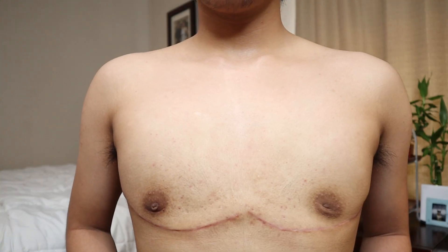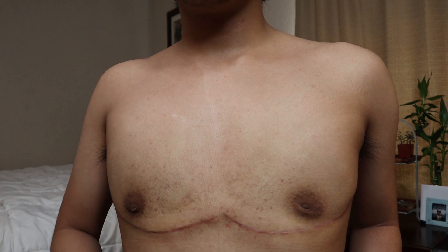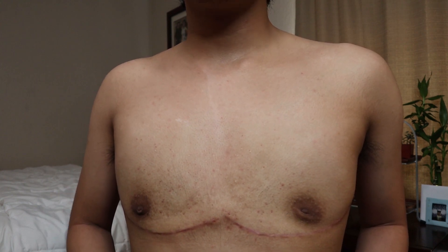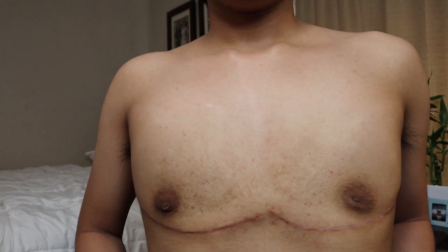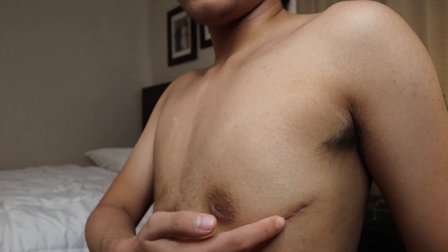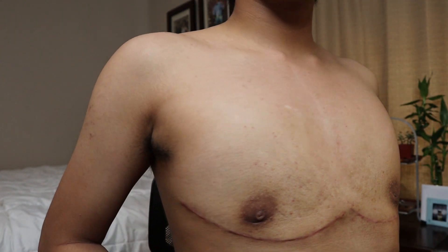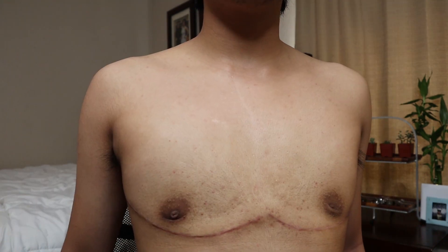I was finally able to take off the scar glue on my incisions about two weeks ago after seeing my surgeon at my six-week post-op visit. This is how they're looking — they are a little thicker towards the ends, and obviously that's where I'm moving my arms a bit more, so that makes sense.